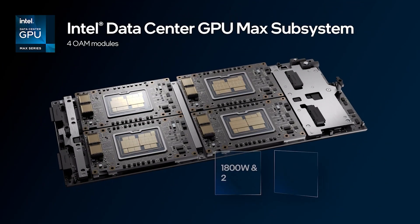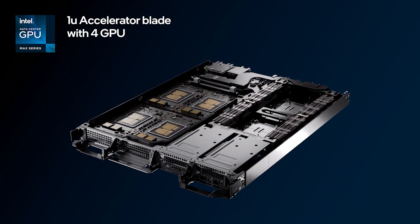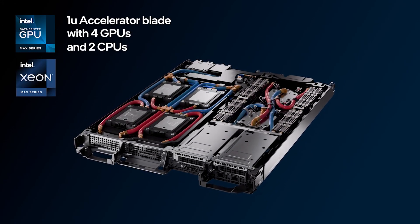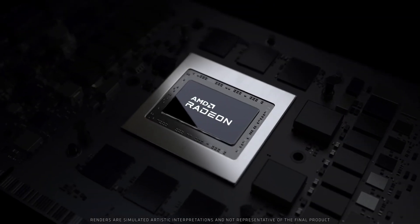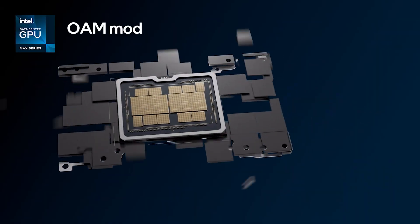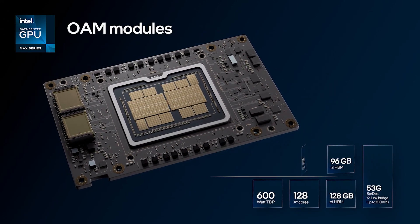The CDNA3 architecture is the fundamental DNA of the Instinct MI300, but the APU also comes with up to 304 CDNA3 compute units for a total of 24,576 cores, up to 24 Zen 4 CPU cores, and up to 192 GB of next-generation HBM3 memory running in an 8192-bit wide-bus configuration.